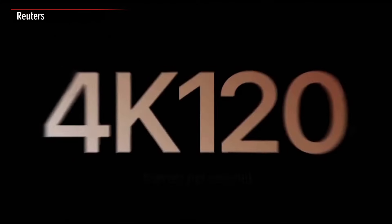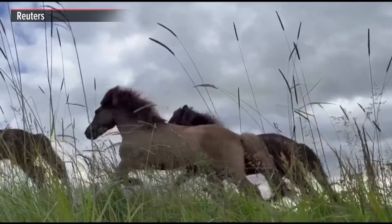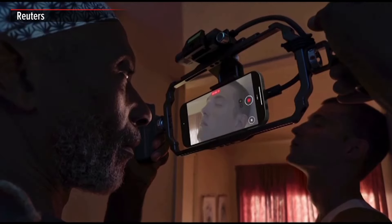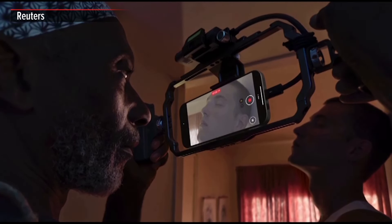Introducing 4K at 120 frames per second, delivering our highest resolution and frame rate yet for incredible slow-mo. It's made possible by the faster sensor of the new 48-megapixel Fusion camera and the high transfer speed of the Apple camera interface. You can also capture 4K 120 ProRes and log directly to an external storage device for pro-editing workflows requiring both high frame rate and color grading control.